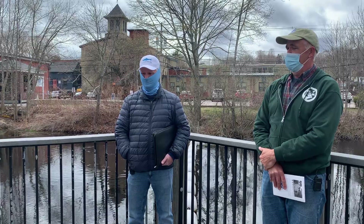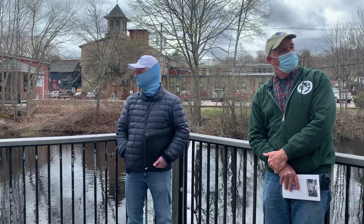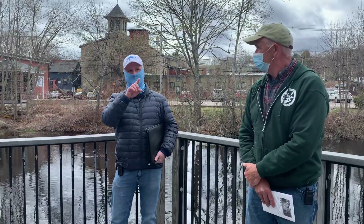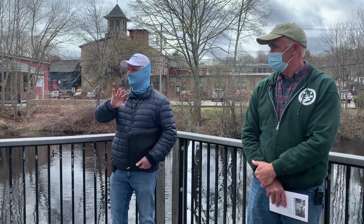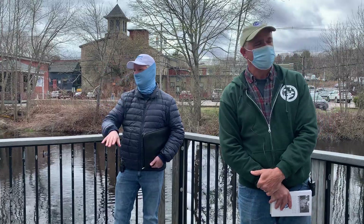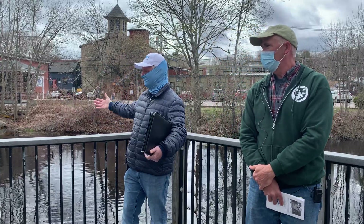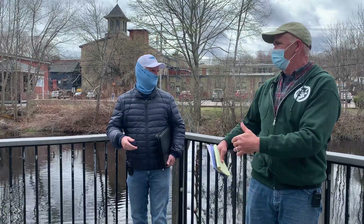Saugatucket Pond is actually where Lillipads professional building is — that pond behind there is called Saugatucket Pond. It's part of the river system, it's an impoundment like this one.